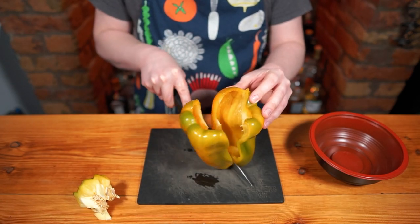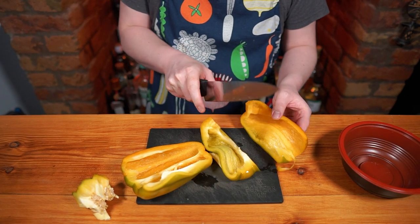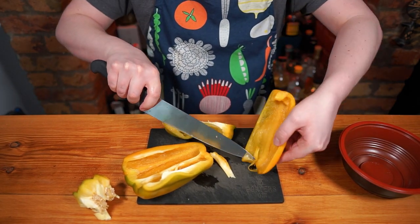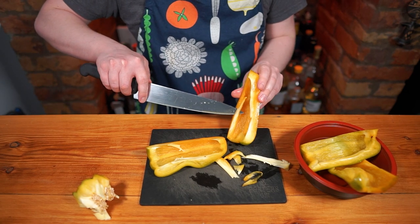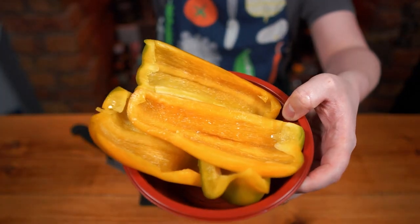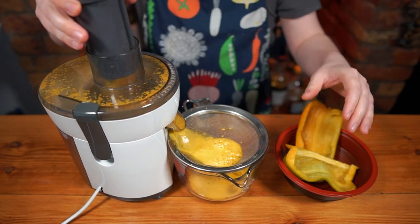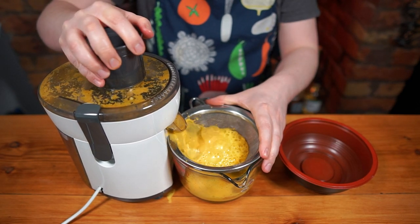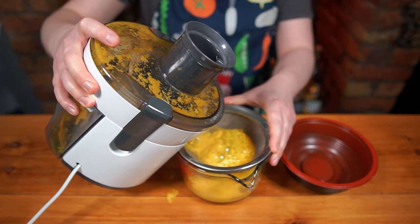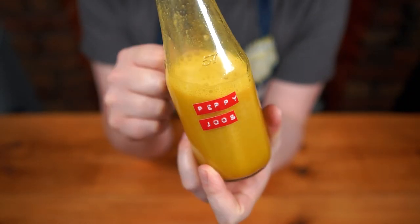Start by cutting out the core, pith and seeds from a large yellow pepper and then cut the flesh into five centimeter spears. Pass the flesh through a centrifugal or rotary juicer and then through a fine mesh sieve. Optionally pass through a few layers of cheesecloth to make a clearer juice. Bottle, label and keep in the fridge for later.